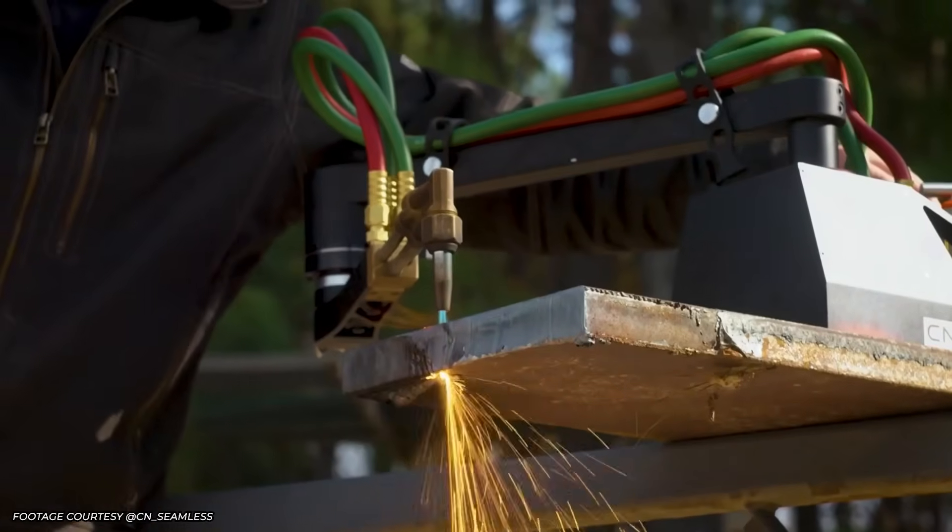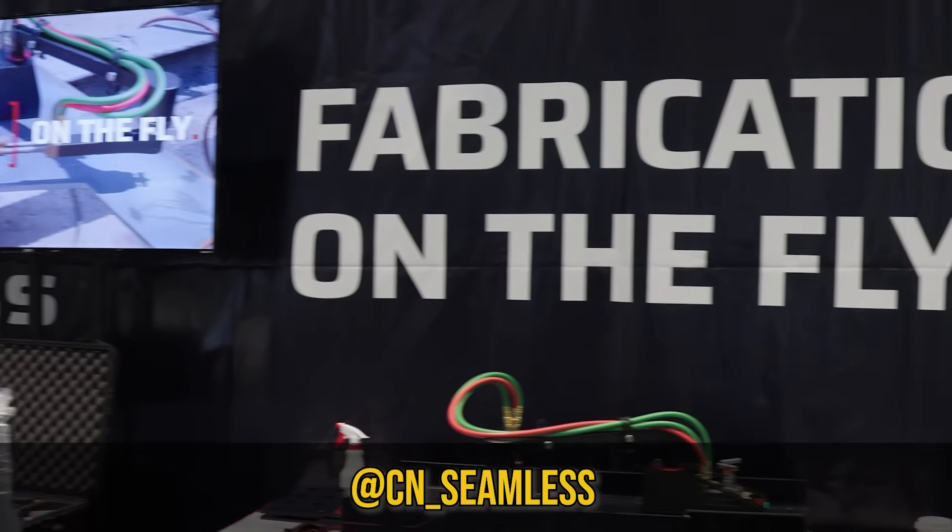A CNC table can be a game changer for making clean cuts and parts, but not every shop is set up with the space to have one — until now. Welcome to Weld, where each week we explore different pathways available in the welding industry. I'm your host, Beau Wigington. This week we're back out at Fabtech and we head over to the CNCamless booth to chat with two of the founders, Sam Markham and Josh Cooper, about how an idea and class project turned into a full-blown business.